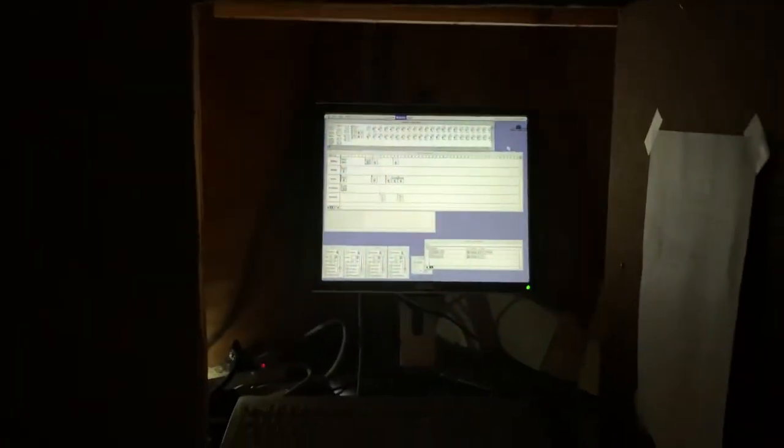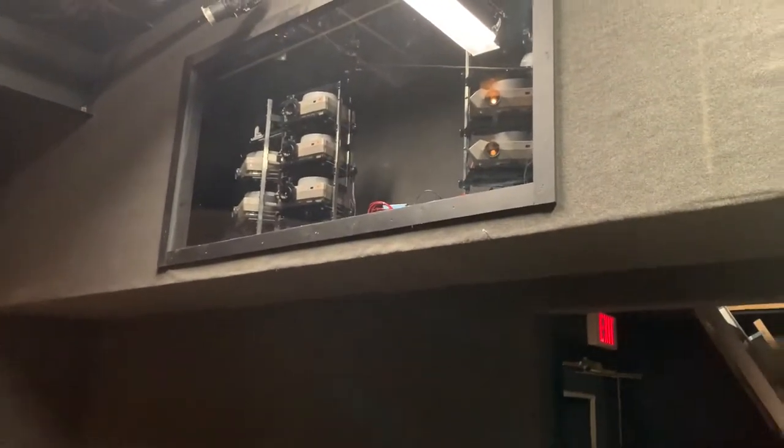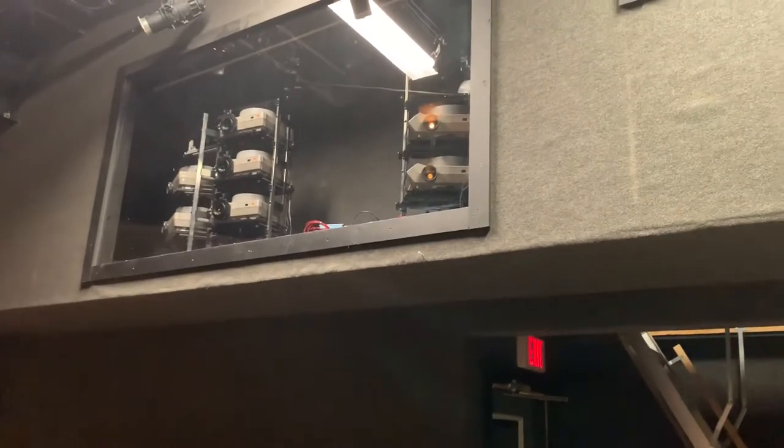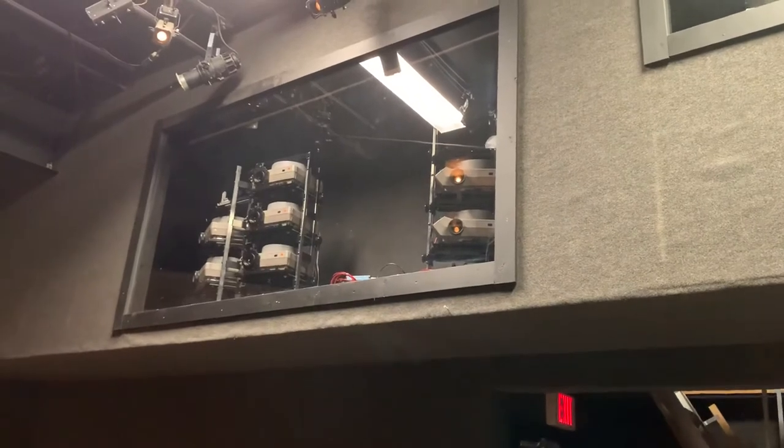Behind this secret door is our computer that holds the program software. This Macintosh computer is from 1997 when the museum first opened this object theater. Up this ladder is a loft that holds seven slide projectors, a data control pack, and other equipment needed to run the show. These seven projectors are also from 1998 and much of this is now obsolete. We aren't even able to replace the pieces we need because they don't make them anymore.